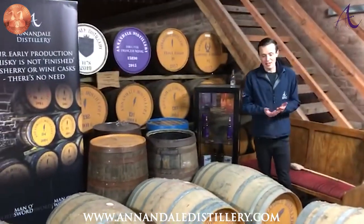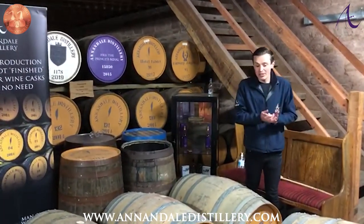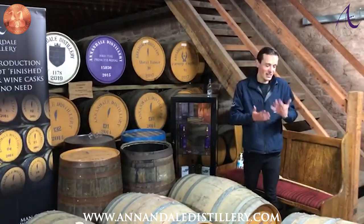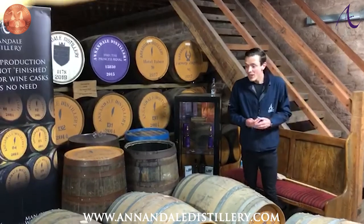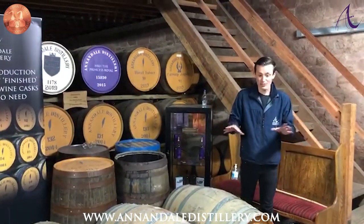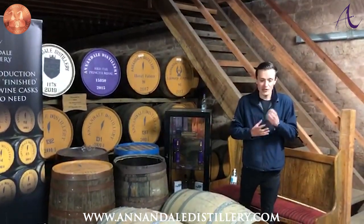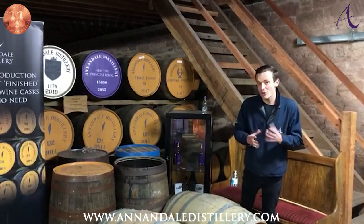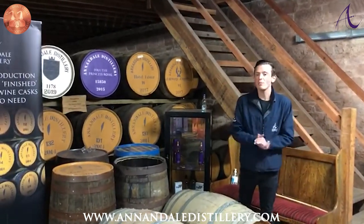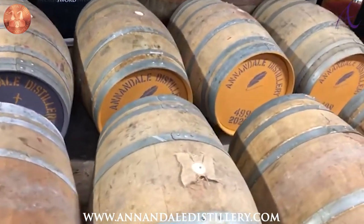Thanks, David. As David says, these casks are very new to us, adding to our cask portfolio for our own bottlings and also for private cask ownership — providing that really nice opportunity to design your own whisky. We've only got ten of these madeira casks, with another two through the other side, so very limited quantities. We're really anticipating wonderful fresh fruit notes — even tropical fruits like pineapple and mango — as well as some hits of spiciness coming through because of the wine that was previously in these casks.